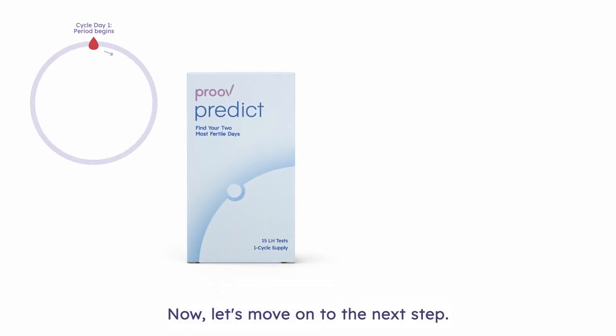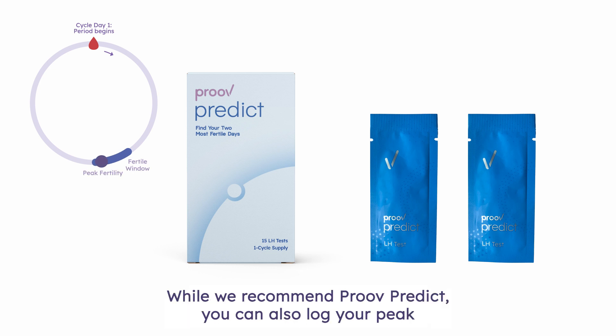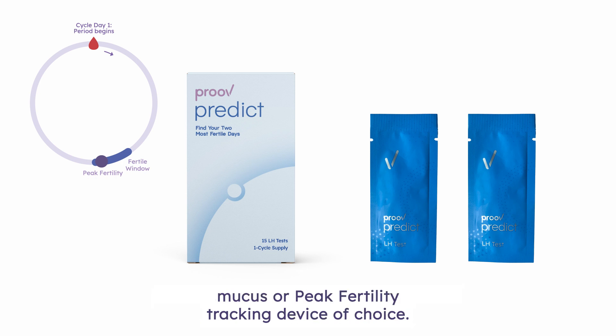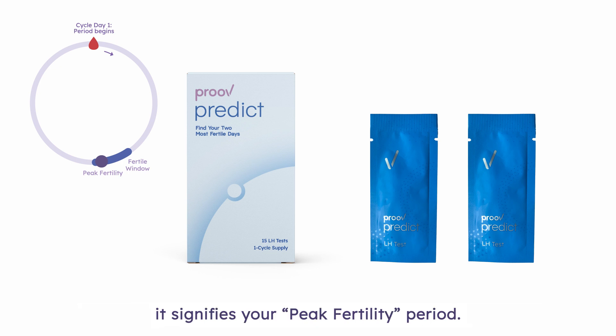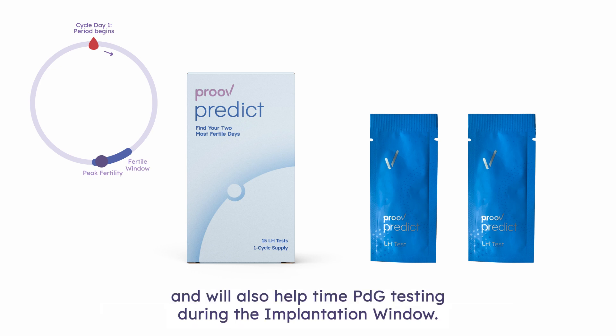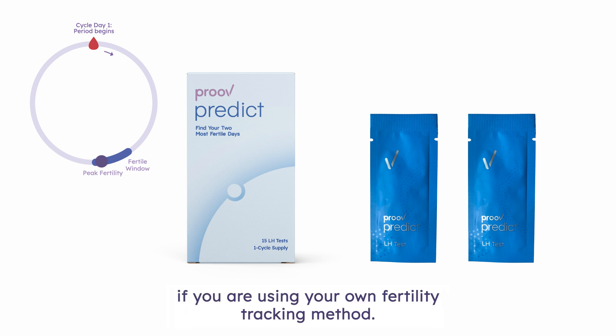Now, let's move on to the next step: testing for peak fertility using your preferred method. While we recommend Prove Predict, you can also log your peak fertility into the app if you are tracking it with your cervical mucus or peak fertility tracking device of choice. When you observe an LH surge or fertile cervical mucus, it signifies your peak fertility period. This is an ideal time for intercourse or insemination and will also help time PDG testing during the implantation window.